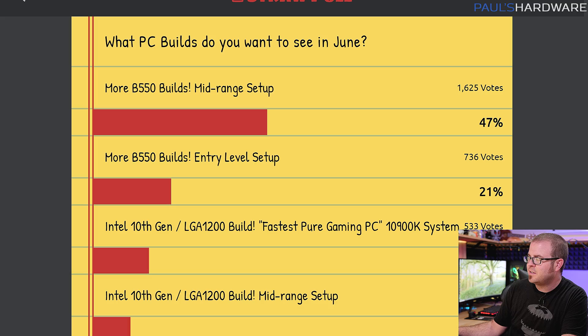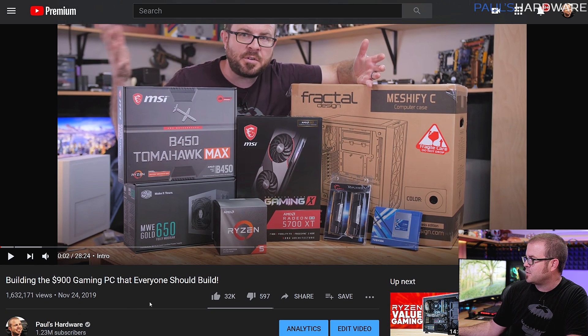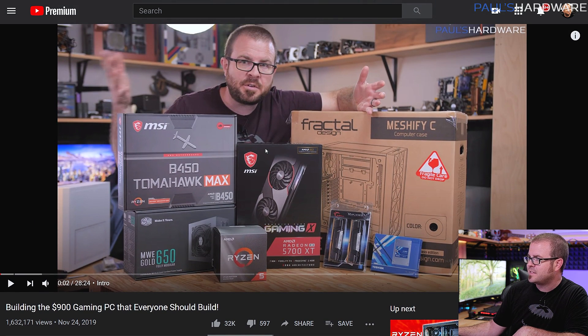AMD B550 is what we're recommending right now. But right now it's the beginning of June, and B550 isn't launching until June 16th, so you guys are going to have to wait just a little bit before you can assemble the system I'm recommending today. This system is sort of a follow-up to a system I built back in November 2019 that got about 1.6 million views, so a lot of people were interested in it.